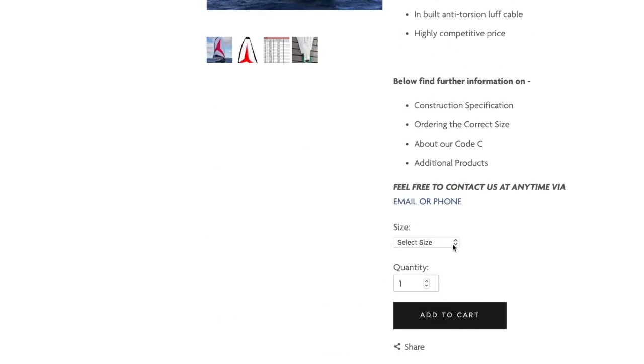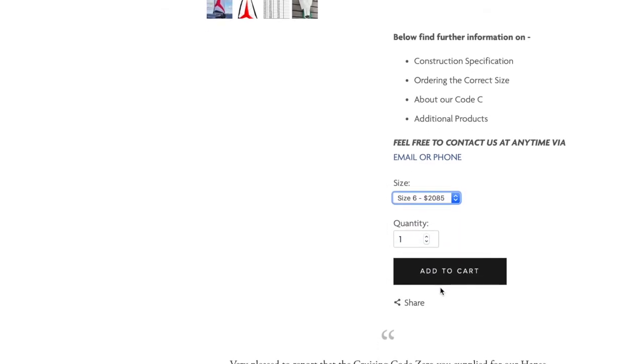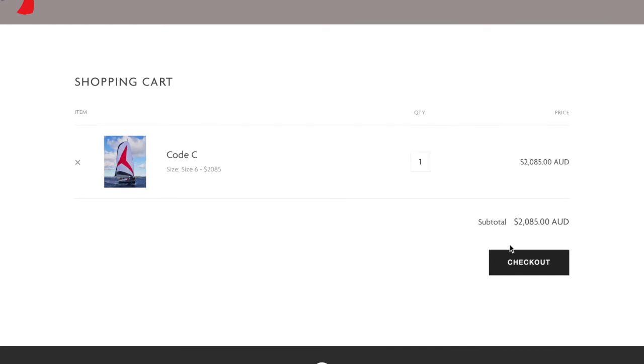Ordering your new RTS Code C is as simple as selecting your correct size from the drop-down menu at the top and then following the checkout procedure. From order, we can usually deliver your sail Australia-wide within three to four weeks. You can either collect it from us in Gladesville, Sydney, or we can send it directly to you for a small charge through one of our reputable couriers.